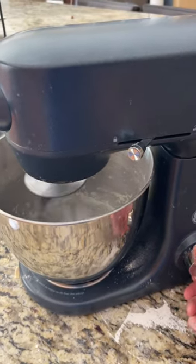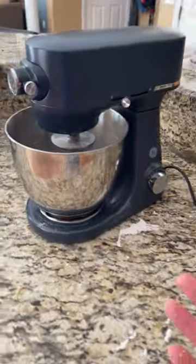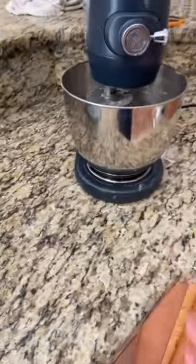Both of them do great. I'm going to turn it on — in terms of loudness they're about the same, and in terms of horsepower, quality, and strength they do great for any mixing we would do here around the house.